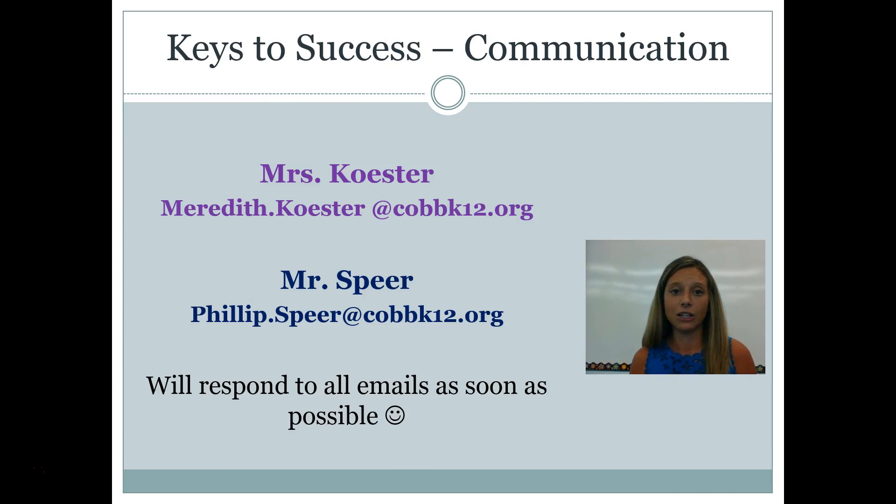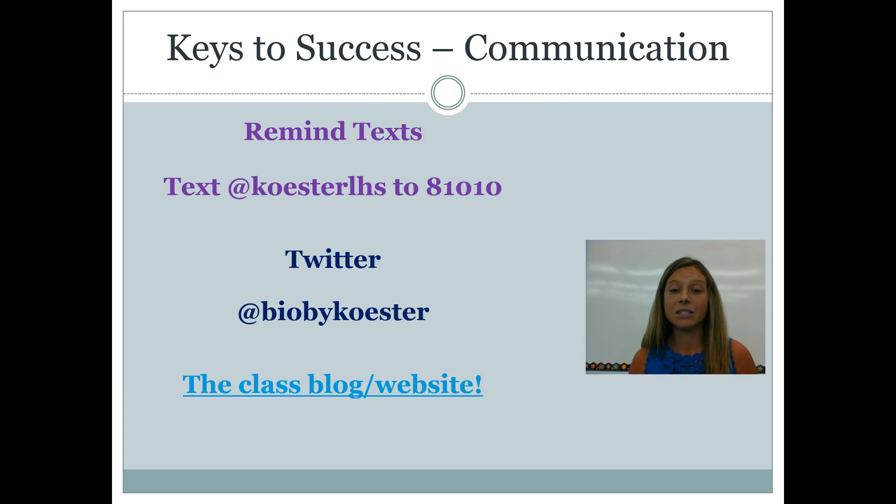One of the keys to success in on-level biology is communication between me and you — the parents, the guardians, the grandparents, whoever. You can always email me at any time. My email is meredith.coster@cobbk12.org. Some of your students have an additional support teacher in the classroom, and his name is Mr. Spear. You can email him at any time as well. He's a biology teacher just like me and can answer questions about the content or study tips. We'll both respond to emails as soon as possible, keeping in mind that if you email us after school hours, we may not get it until the next day.